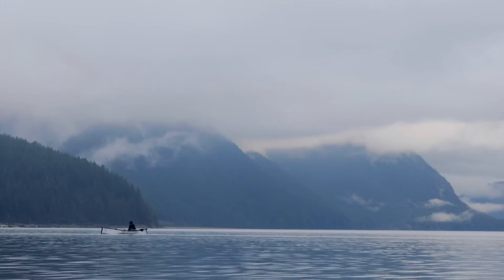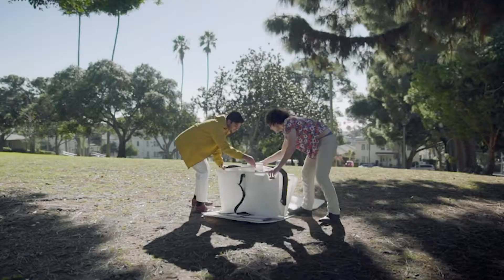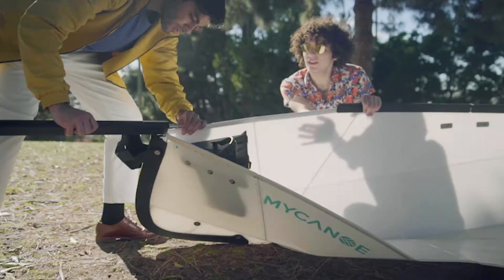Assembly of a My Canoe takes 5 to 10 minutes depending on which model you get. The first My Canoe that came out roughly takes 10 minutes to set up, and the second model, My Canoe Pop, takes half that time.